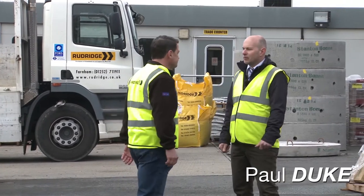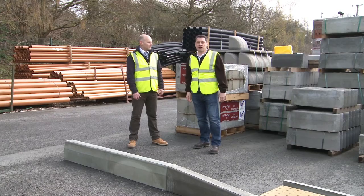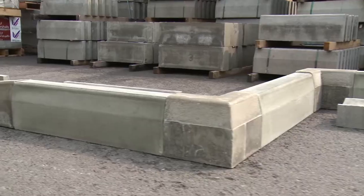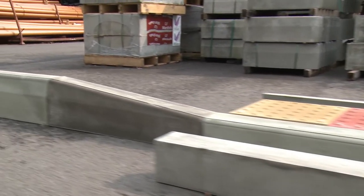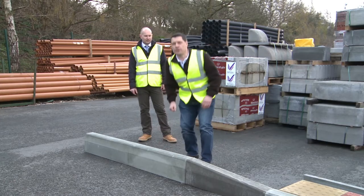Today we're going to be looking at a range of Marshalls commercial products. We're in the Rudridge yard at Farnham. What are we looking at specifically? We're going to be looking at precast concrete kerb and associated products. The guys have laid out some of our most popular selling units. These will be used in carriageways, footpaths and cycleways. Well, this is quite obviously a kerb, but why are they so important?